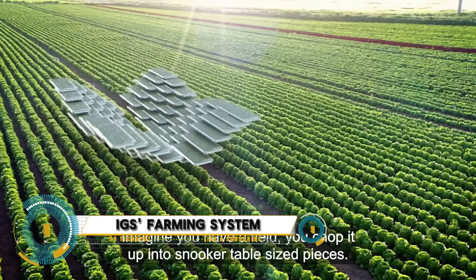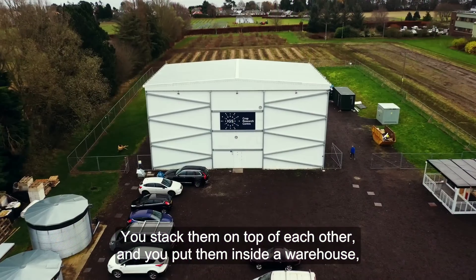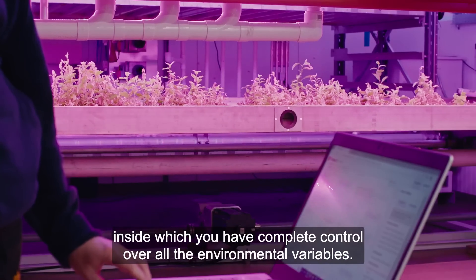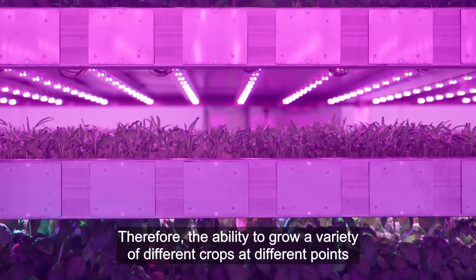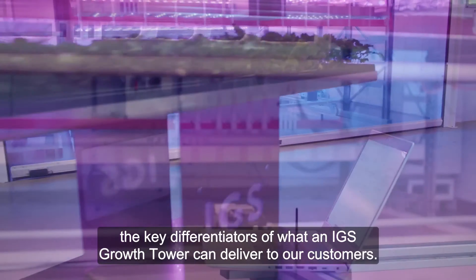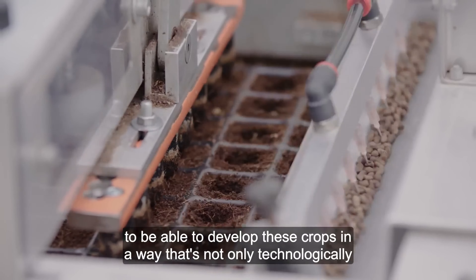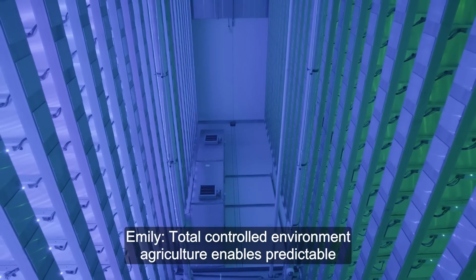The Future of Farming. IGS Automated Vertical Farming System is revolutionizing the way we grow crops. This cutting-edge technology provides a modular and scalable solution for farmers, allowing for precise control over temperature, humidity, light, and nutrient delivery. With automated growth recipes and a closed-loop ecosystem, this system optimizes plant growth while minimizing waste and reducing environmental impact.